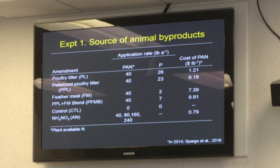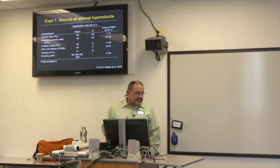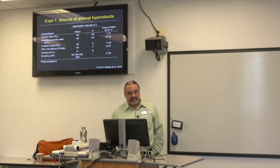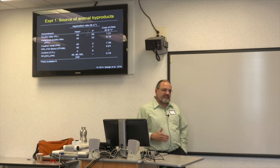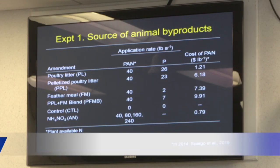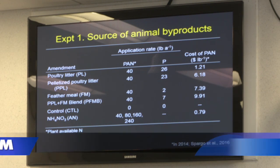The first experiment looked at different animal byproduct sources available in Maryland, given our poultry industry: poultry litter, pelletized poultry litter, feather meal, and a blend of feather meal and pelletized poultry litter. These products have different amounts of phosphorus. We looked at feather meal and the blend as ways to get enough nitrogen while reducing phosphorus inputs.